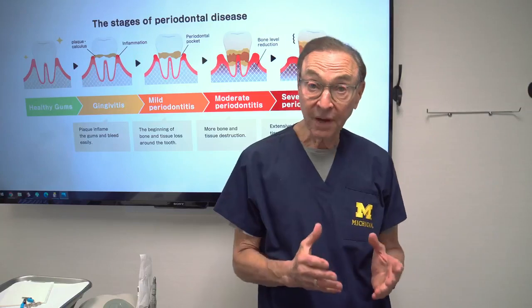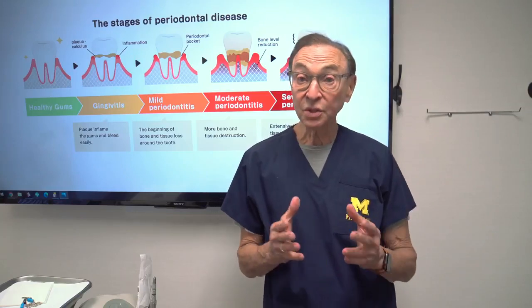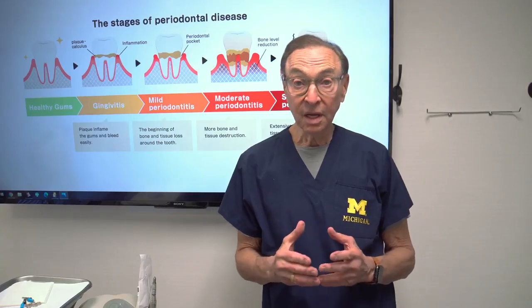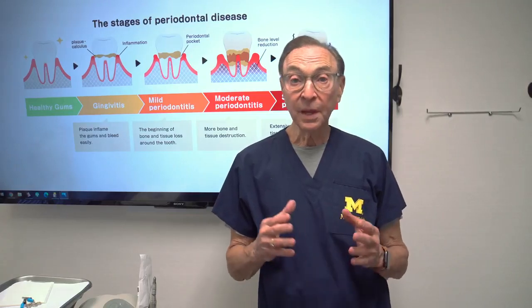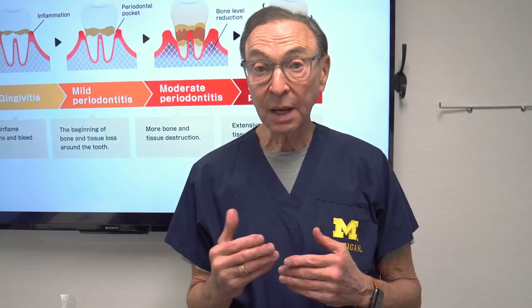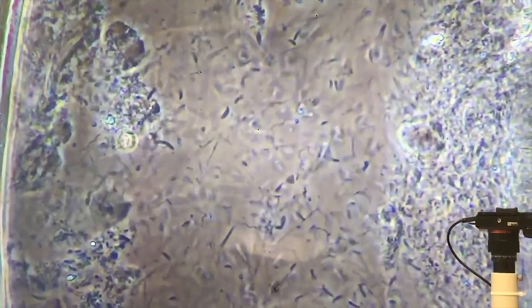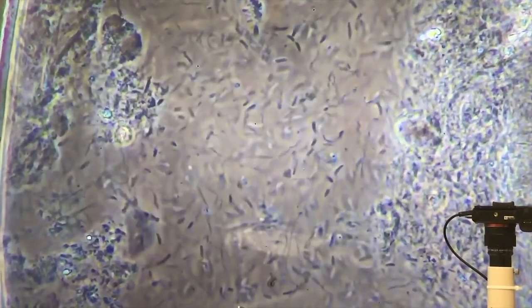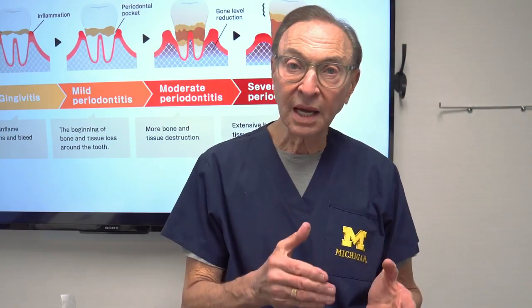I want to talk a little bit today about periodontal disease and how to prevent it, because once you have periodontal disease, it's much more difficult to eliminate. Periodontal disease is caused by bacteria that get underneath the gum and cause infection, and that infection destroys the underlying bone. So the key is to really prevent these bacteria from getting started in the first place.